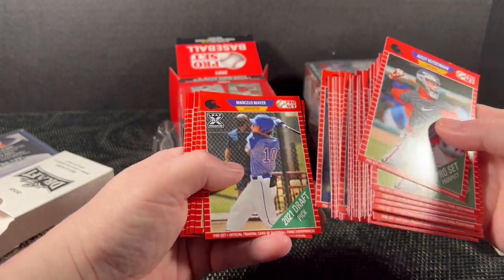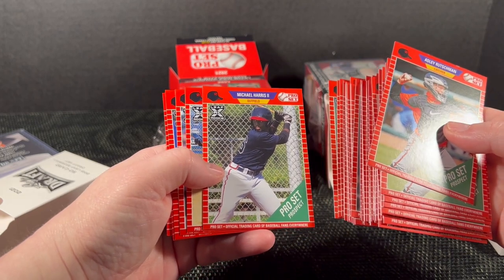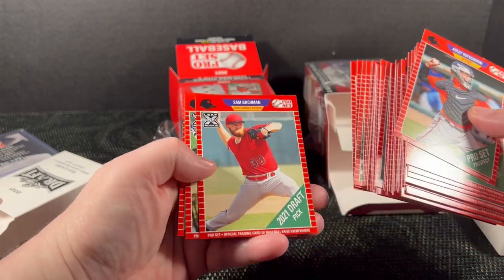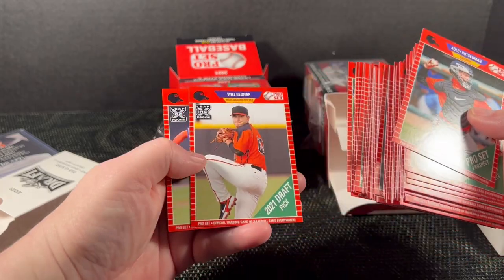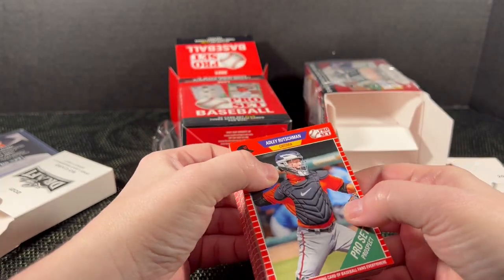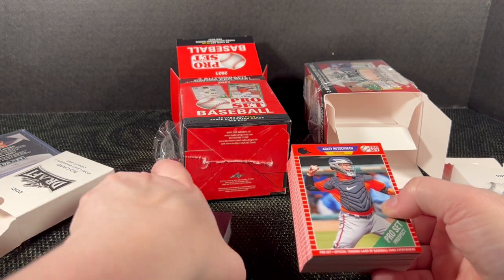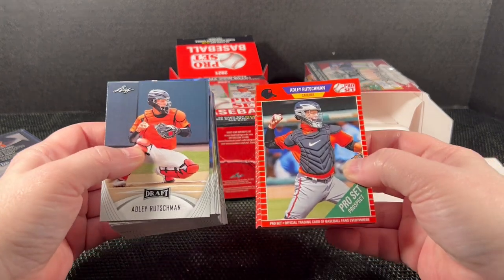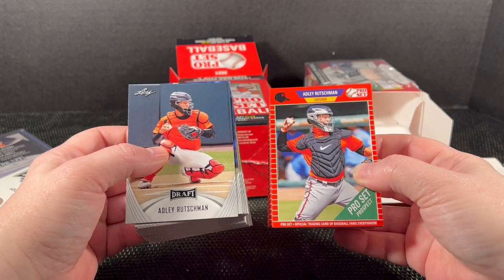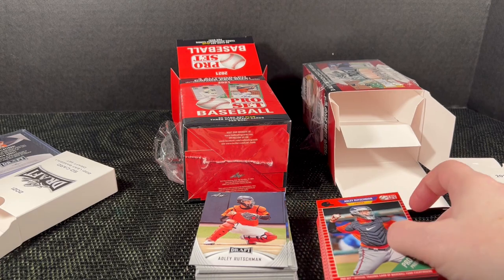Khalil Watson — I'm not sure if that one was in the Leaf set. I'll go back and check, but it looks to be, if not exactly the same, very close. Looking at the two designs side by side, I'm not sure which I prefer. I think I like the Pro Set better — nostalgia always gets me.